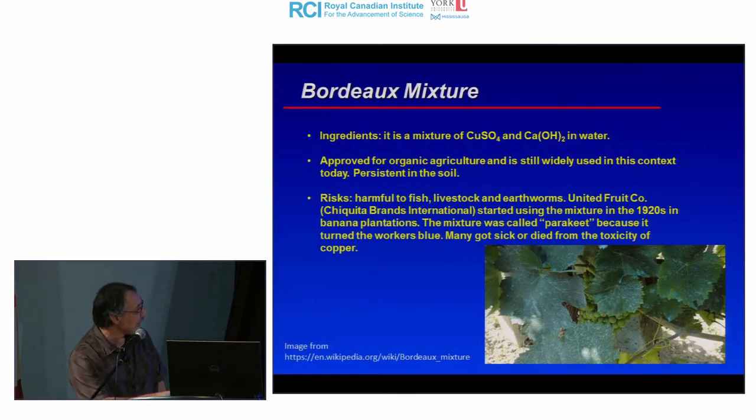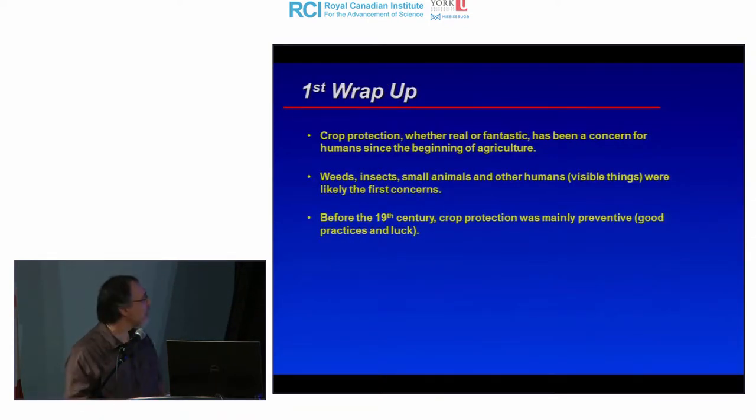Grapevine leaves showing the blue spots of copper sulfate. To wrap up this section: crop protection — real or fantastic — has been a concern since the beginning of agriculture. Humans noticed that weeds, insects, small animals, and neighboring tribes reduced their yields. Before the 19th century, crop protection was mainly preventive — growing crops in appropriate areas with good practices and a lot of luck, but not much understanding of pathogens.